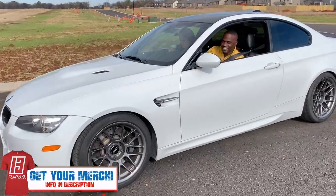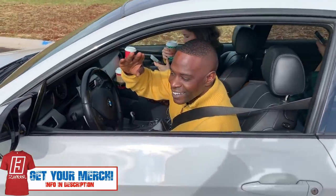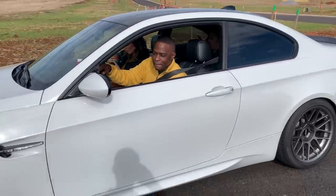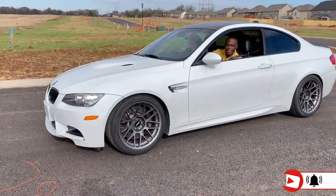We're out here filming and fans just drive up and say hello. This thing is sharp. I'd love to do a review on that — it looks really, really good. I like the wheels, they look really good.